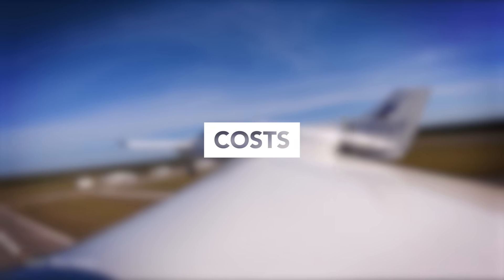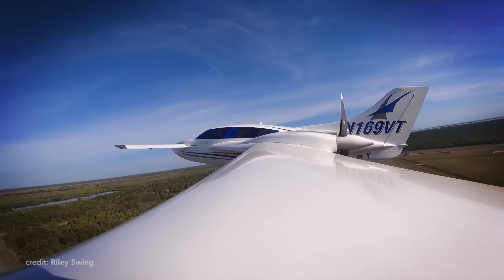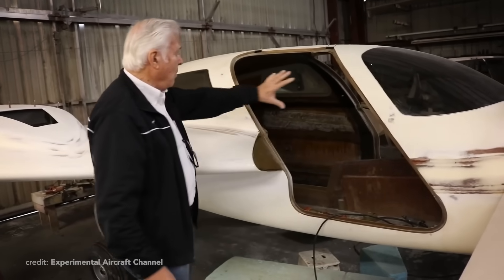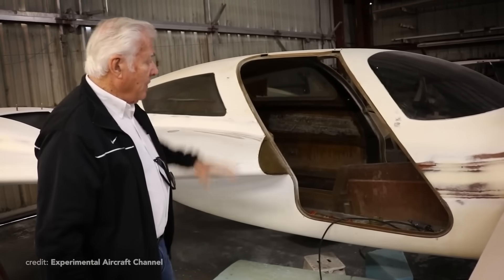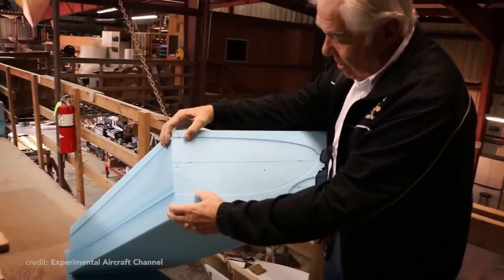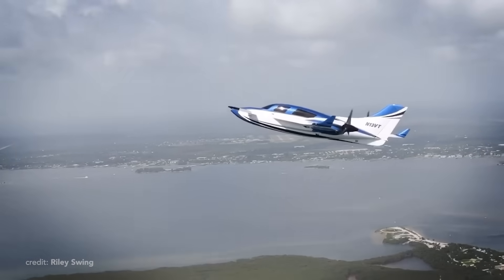So the kit costs $148,000. It's already fast-build and has retractable gear. But what's in the kit? Well, everything except the engines, avionics, interior, and paint. To be absolutely honest, there is no real number I can give you, because you have tons and tons of different options here.